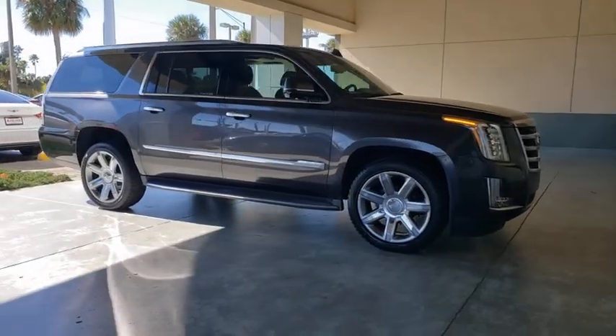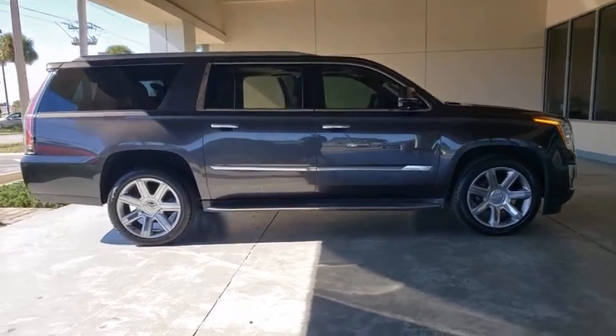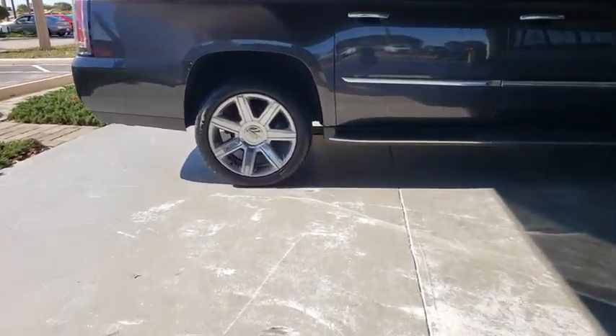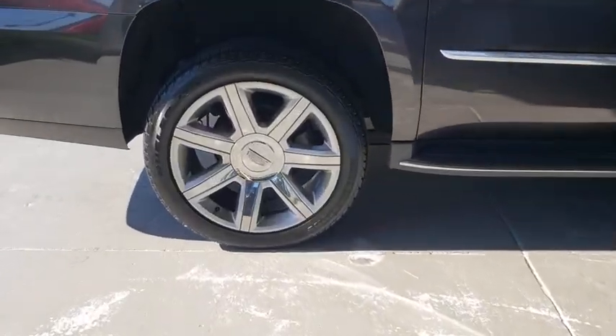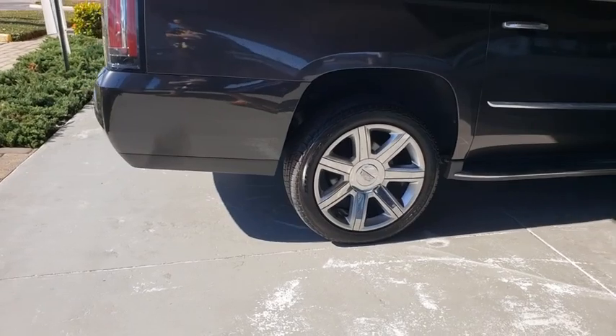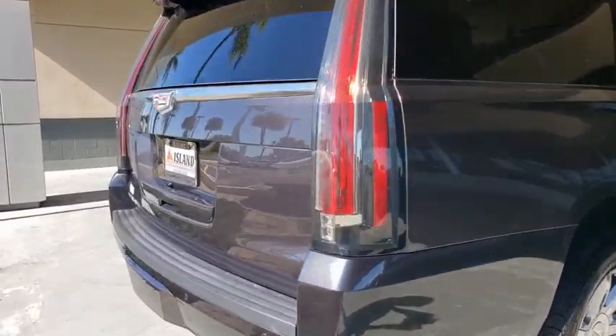Take a ride in the 2016 Cadillac Escalade ESV. The Cadillac Escalade ESV is a longer version of the Escalade — a large, luxurious SUV that delivers performance and style. Classy and powerful, it looks great for a night on the town or can haul everything needed for a weekend getaway.